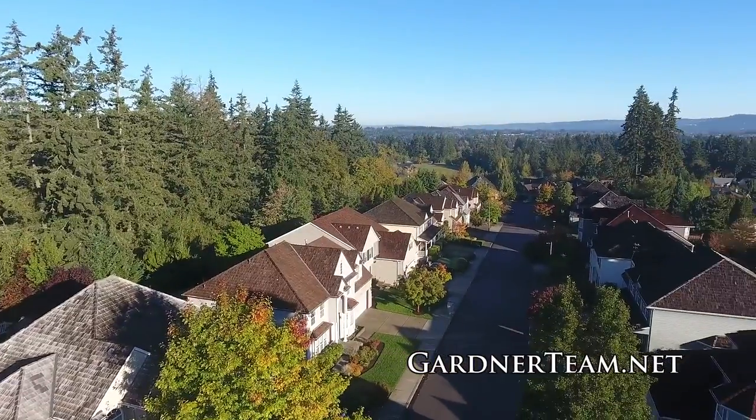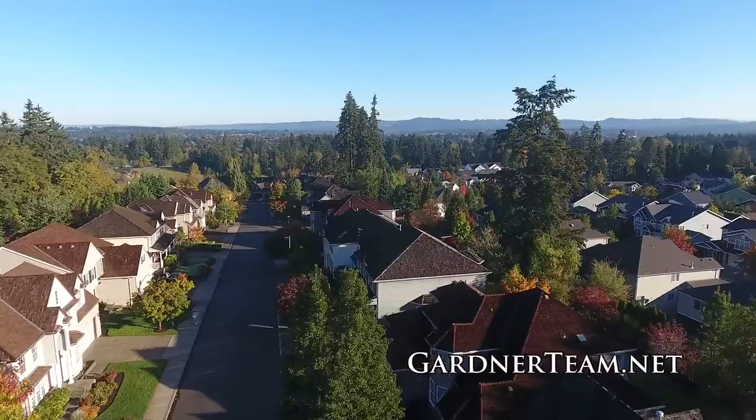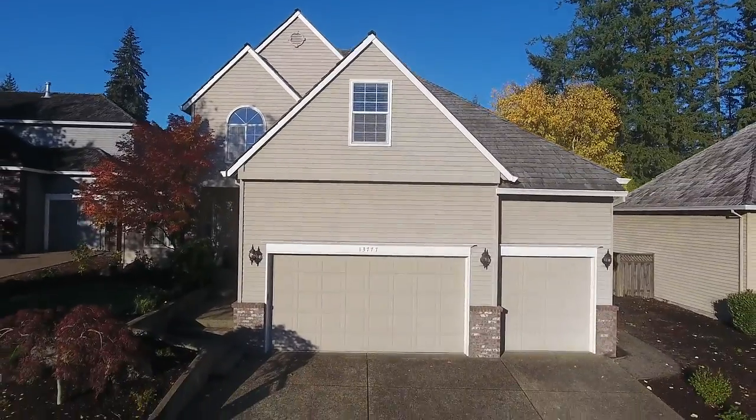Living here, you're close to shopping, cafes, restaurants, and nature parks. A fantastic Renaissance home in a beautiful neighborhood — it's all waiting for you here to call home.